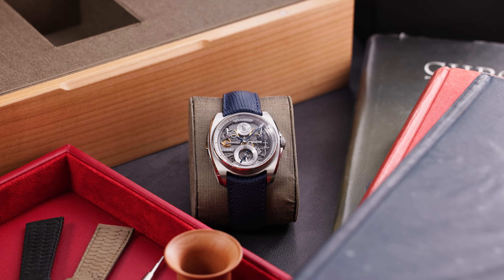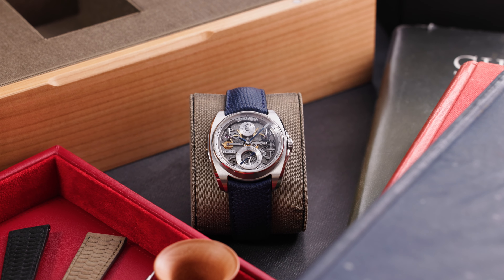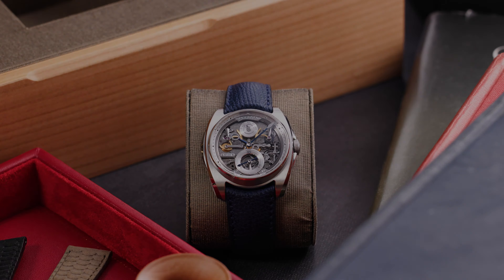Introduced in 2017, Akrivia's pièce de résistance — the AK-06 — is a testament to the brand's meteoric rise and ingenious display of contemporary design and watchmaking.